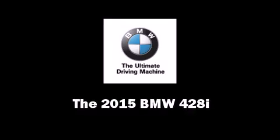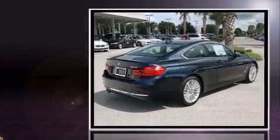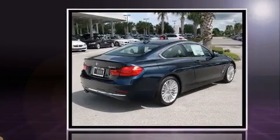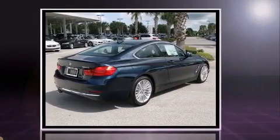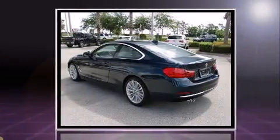Climb inside the 2015 BMW 428i. This two-door, four-passenger coupe stands out among competitors in its class. BMW made sure to keep road handling and sportiness at the top of its priority list.